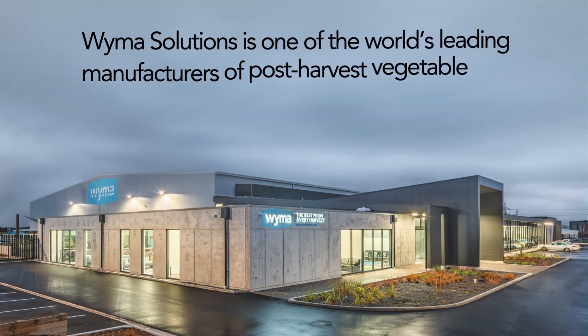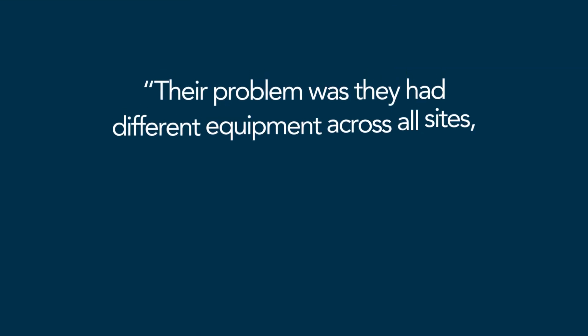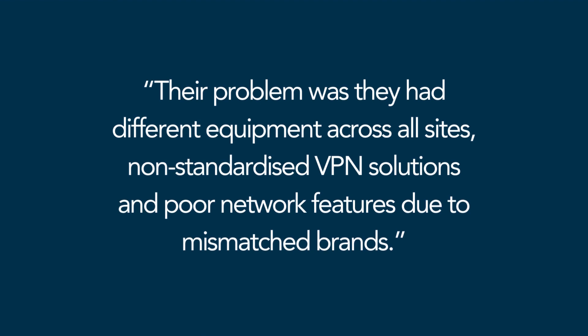Weimar Solutions is one of the world's leading manufacturers of post-harvest vegetable and fruit handling equipment. Their problem was they had different equipment across all sites, non-standardized VPN solutions, and poor network features due to mismatched brands.